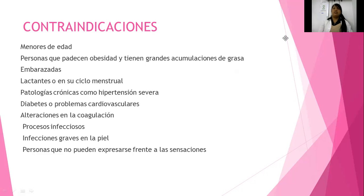Recuerden que si hacemos infiltración, hasta con una mesoterapia dérmica o intramuscular, hablando de inyecciones, también debemos tener suficiente higiene, porque la piel tiene gérmenes y bacterias. El orificio puede ser un foco de infección donde los microorganismos lleguen a crear una infección sobre esa zona. Infecciones graves en la piel, definitivamente no. Personas que no puedan expresarse frente a las sensaciones, porque pueden llegar a tolerar bastante y podemos llegar a quemar.